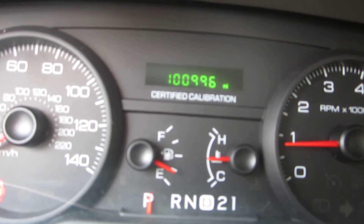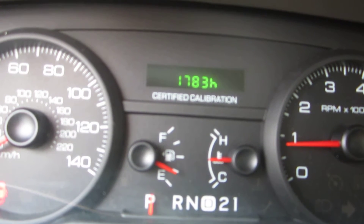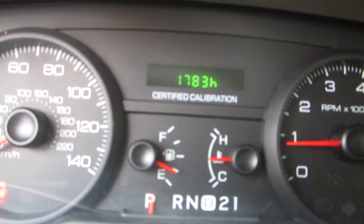A hundred thousand miles on the odometer. I've driven the car for 132 miles — we have 1,783 hours on it.